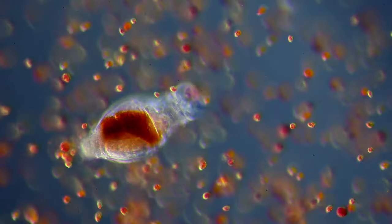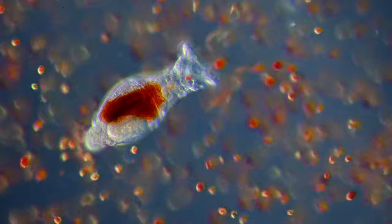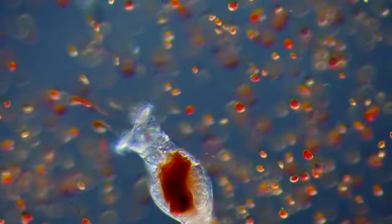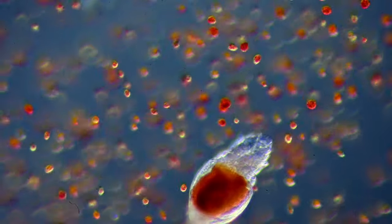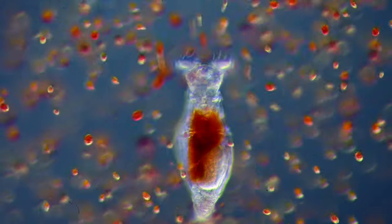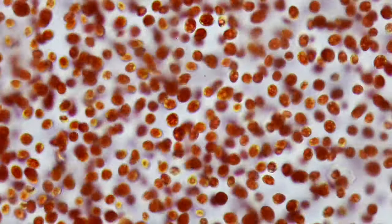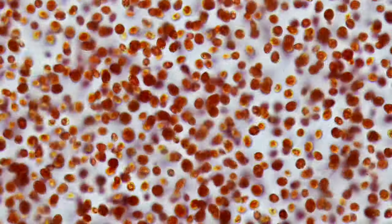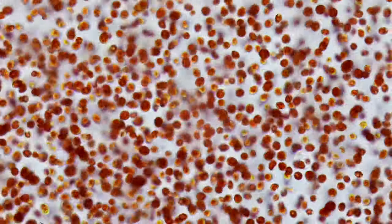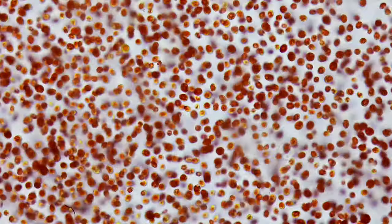Even though flamingos are relatively large birds, the reason for their beautiful pink color is microscopic. In nature, the birds would feed on algae like these ones, or tiny crustaceans that feed on the red algae. The algae are called Haematococcus and contain a red pigment called astaxanthin. When the flamingos ingest this molecule, it accumulates in their feathers, giving the birds their well-known pink color.